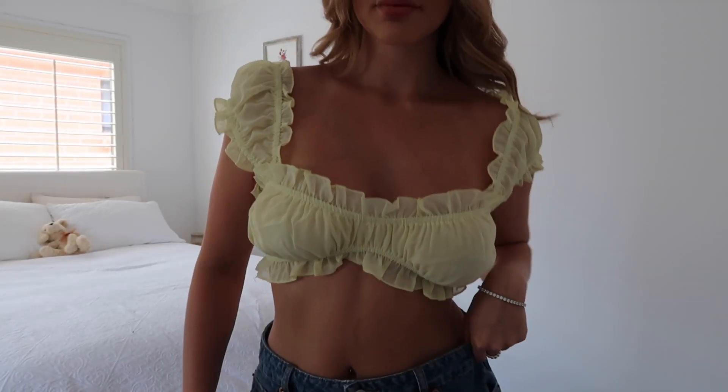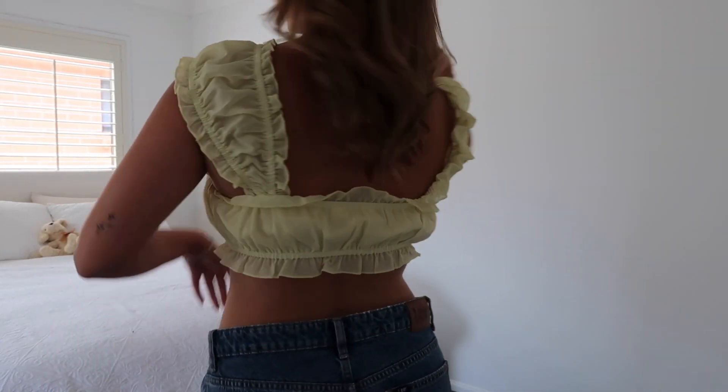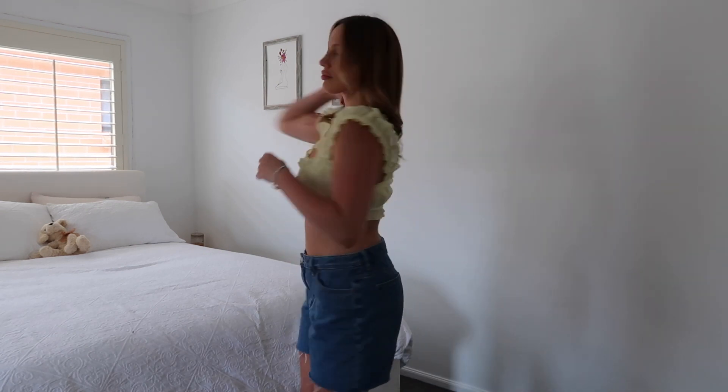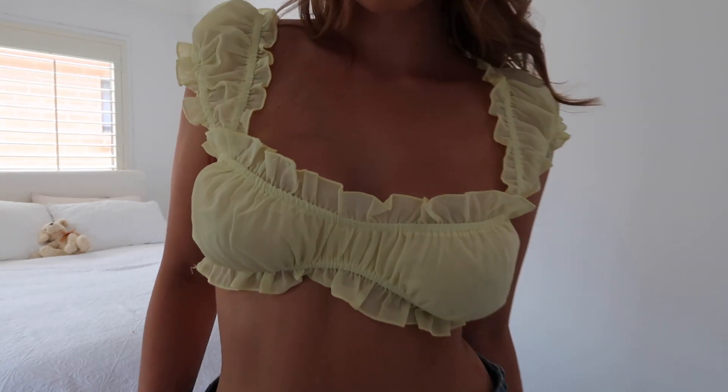The sleeves do fall down a lot — I have to roll them a few times because they fall down and my girls almost slip out. This is a size 8, so I would probably recommend downsizing. I'm absolutely in love with this top — it just screams summer and is definitely one of my new favorite pieces for casual wear. You could wear it for lunch, brunch, or breakfast. I'm also going to Thailand, so I'll definitely be packing it.